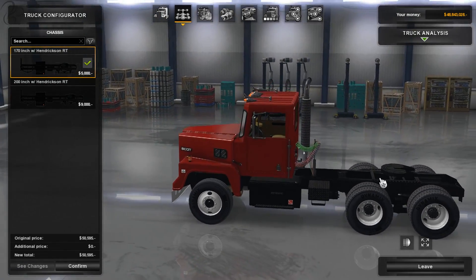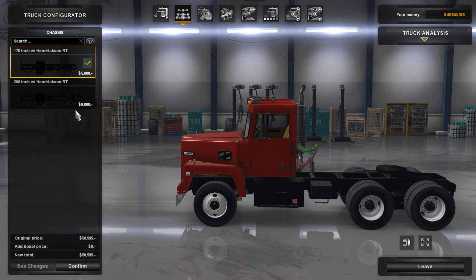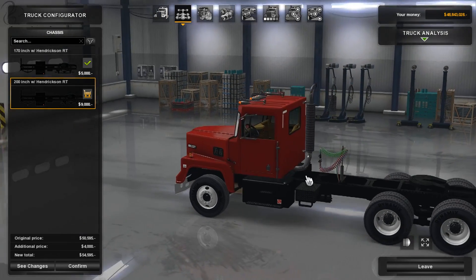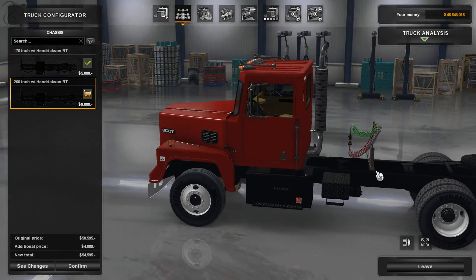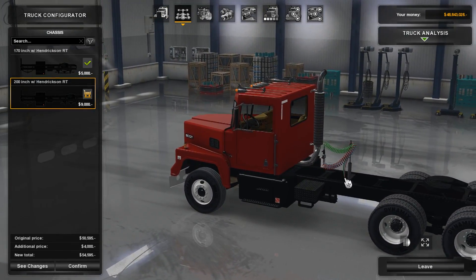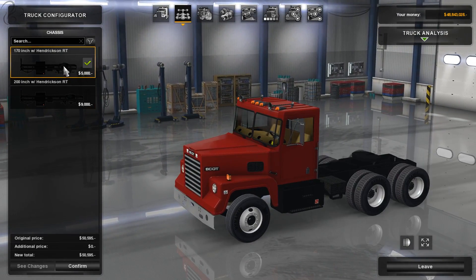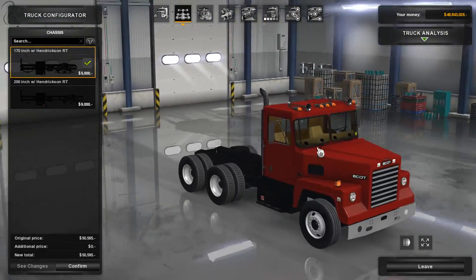However, there appears to be a bug in this current version where when you go from the 170-inch short wheelbase to the 200-inch short wheelbase, it displaces the hoses back but doesn't actually attach them onto the cabin itself, so you get this weird floating effect. When you attach the trailer they should still look okay — it's just the park position that looks strange. So you may want to go with the 170-inch just to look a little more in place.